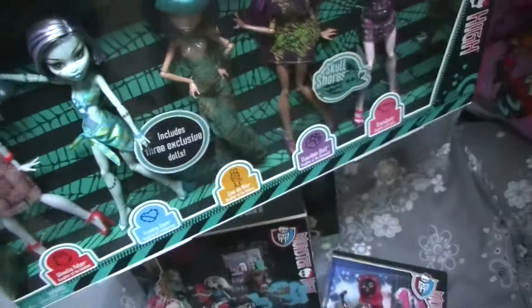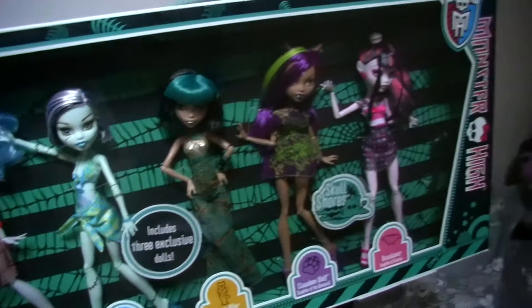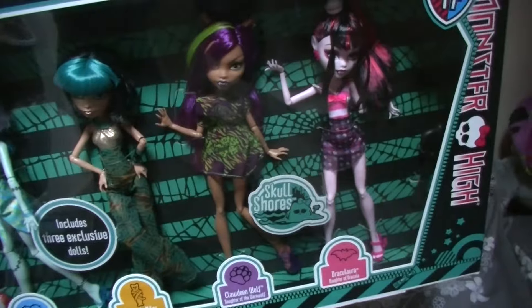And these are the last dolls of my collection, which is the School Shores 5-pack. So we have Ghoulia, Frankie, Cleo, Claudine, and Draculaura.